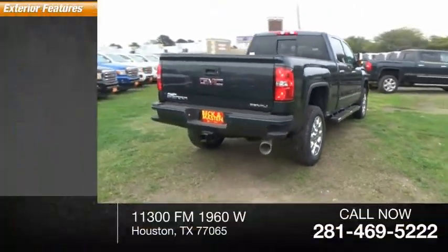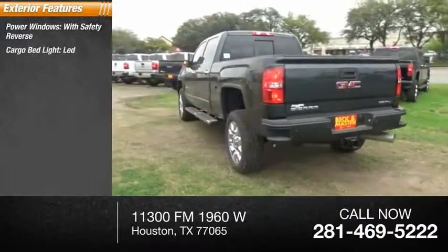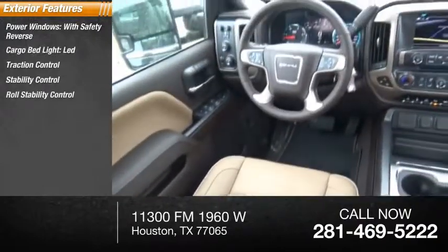Here are some of this vehicle's great options: power windows with safety reverse, cargo bed light, LED, traction control, stability control, roll stability control.